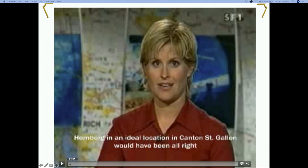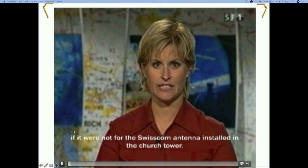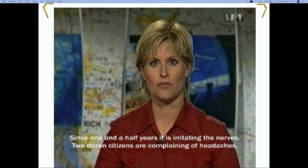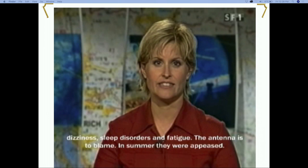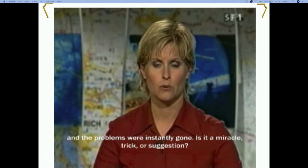The video plays in German with subtitles. It shows a news report about Hemberg, idyllically located in the canton of St. Gallen, where a Swisscom antenna in the church tower had been disturbing residents for a year and a half. Two dozen residents complained of headaches, dizziness, sleep disorders, and fatigue. In the summer, an Egyptian architect mounted wood and plastic forms - so-called biogeometric figures - in the church tower, and the residents' complaints promptly disappeared.